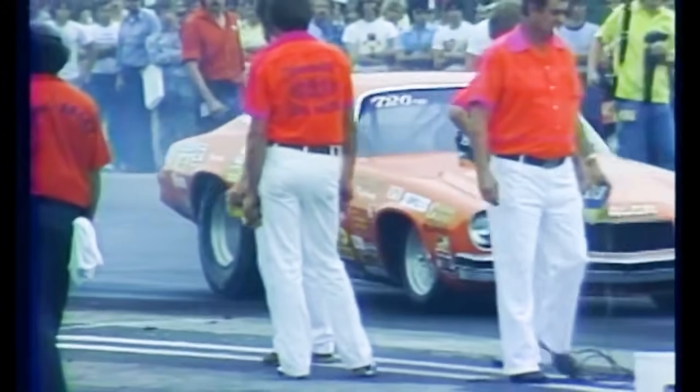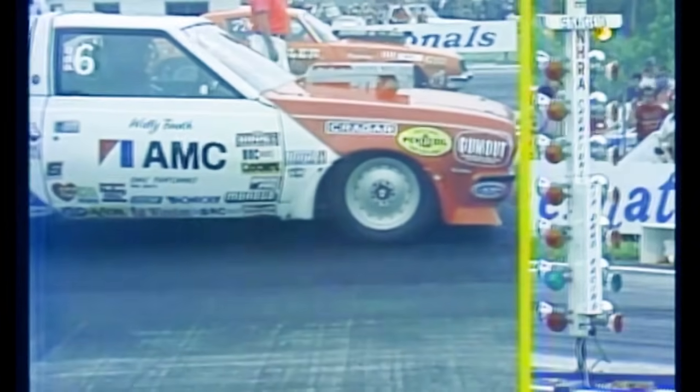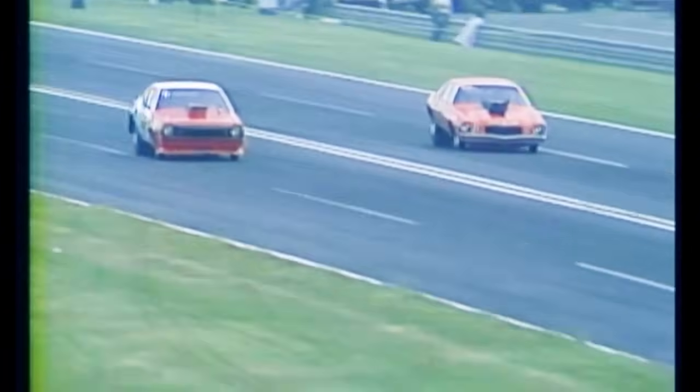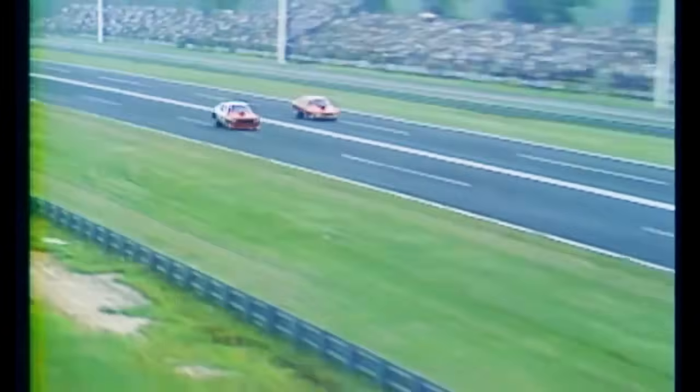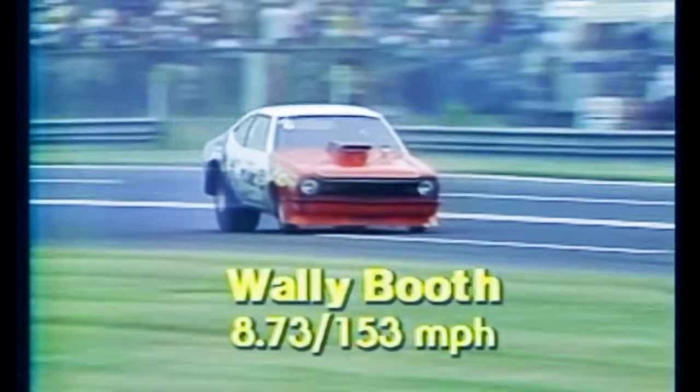The final race in this round of Pro Stock: from Reno, Nevada, the Gambler, Mark Yule, alongside Wally Booth's other American Motors car. You see the Christmas tree as the drivers see it — one amber light, a green light, and wheels in the air as they leave the starting line. It's Wally Booth with the win at 8.73 seconds. But the big story: Mark Yule went 8.67 — Wally Booth won with a hole shot.